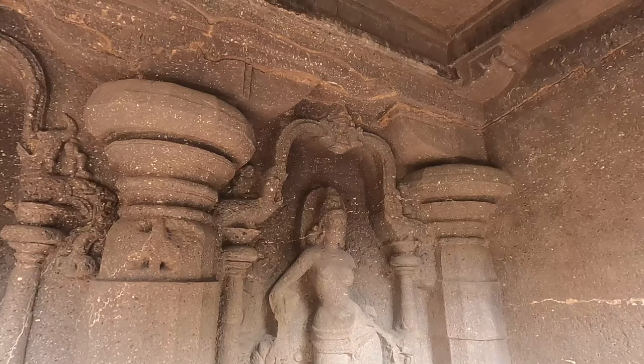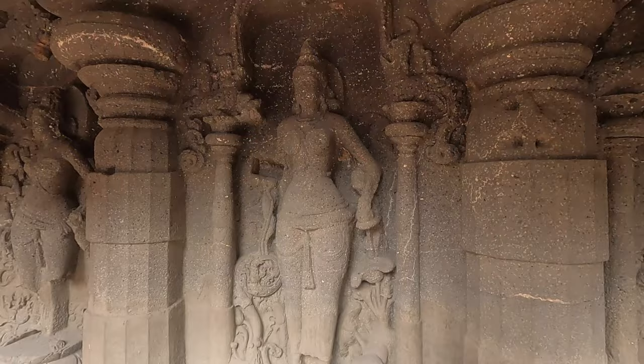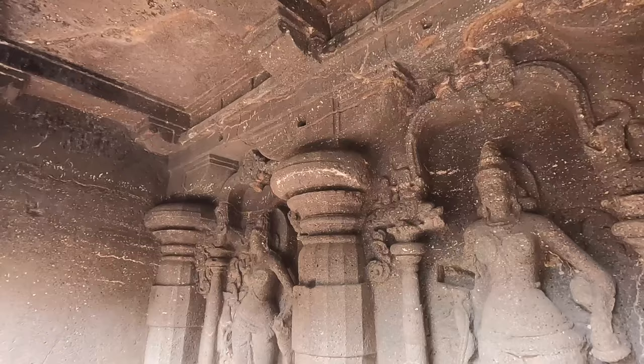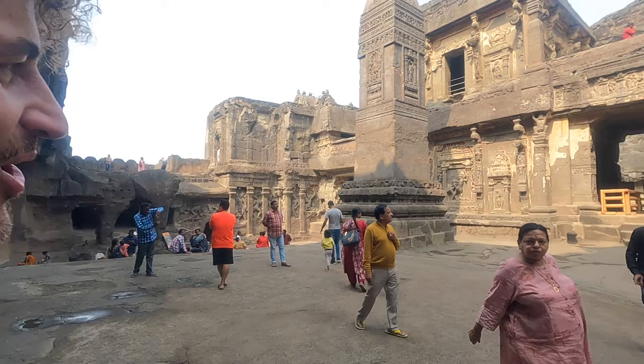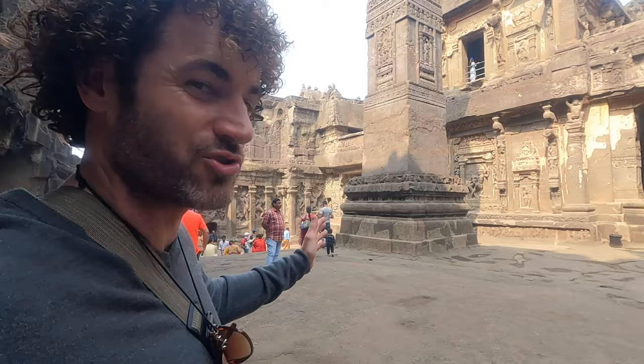And then you see parts like this, and it doesn't appear to be block work — it appears to be the same continuous rock carvings throughout. This pillar behind me is so impressive — an 80-foot pillar standing. There doesn't appear to be any block work at all; it appears to be the same joint throughout. Mightily incredible.